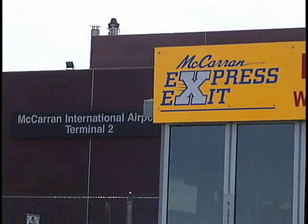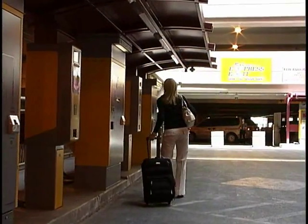But remember, the quickest way is to use a pay station. Just don't leave your ticket in your car. Express Exit is now available at all airport parking areas except valet.